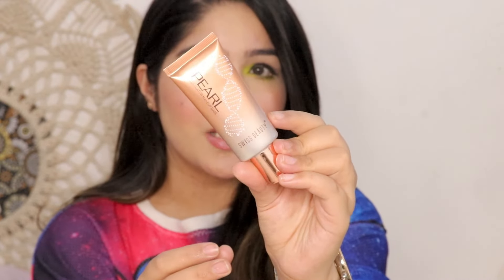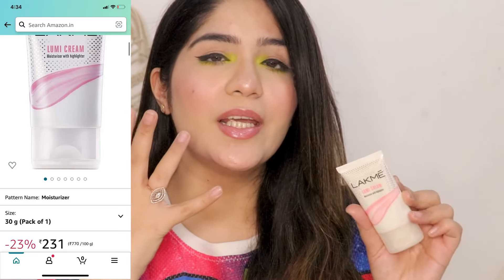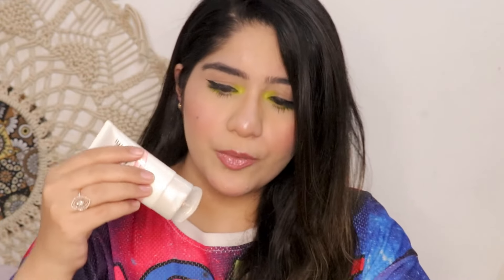The packaging is very classy — I have the 02 shade in silver pink. The good thing is that it is not thick and heavy but it gives a good glow. You only need one drop. There are no chunky glitter particles, so on the face it looks very natural and glowy. It depends on how much highlighter you use.